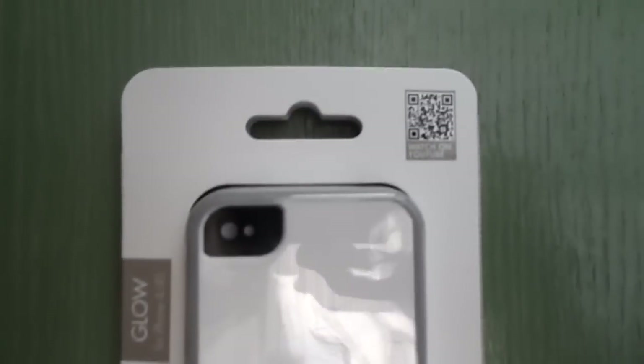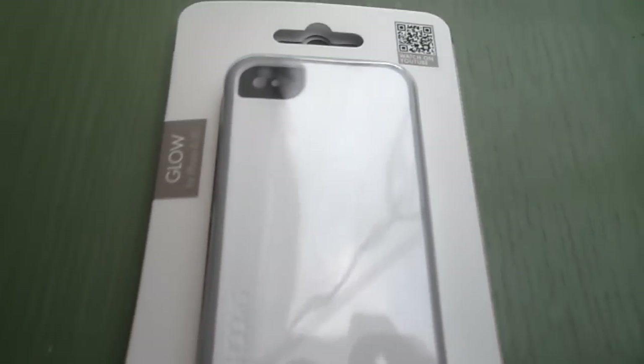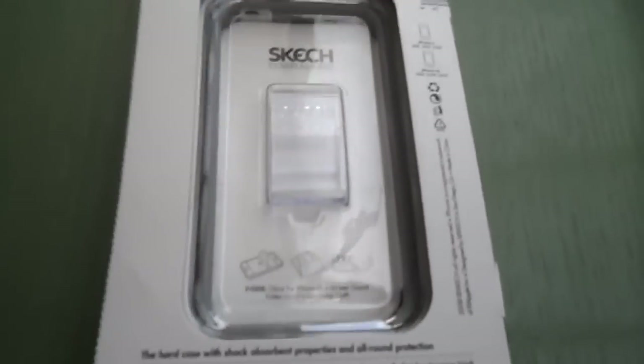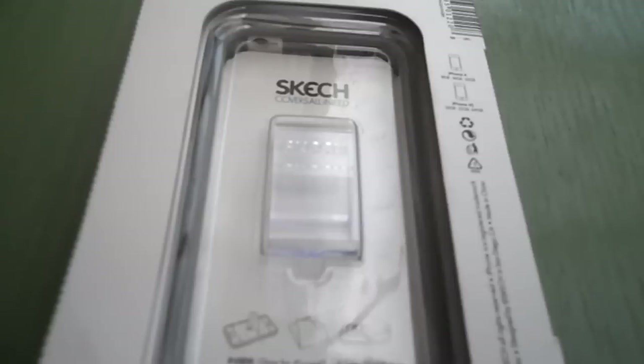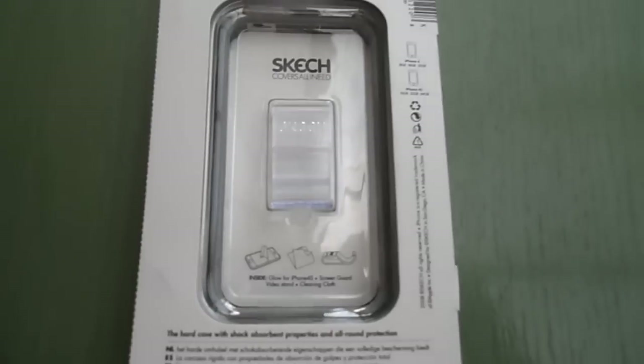This is the Glow, again for iPhone 4, 4S, around US$35. With this one you'll find you get a few extra bits as well. You get a screen guard, they all have cleaning cloths, and this one's got a nice little branded video stand in it.